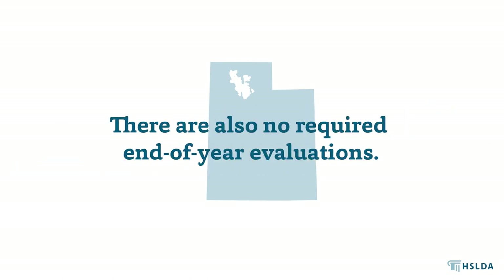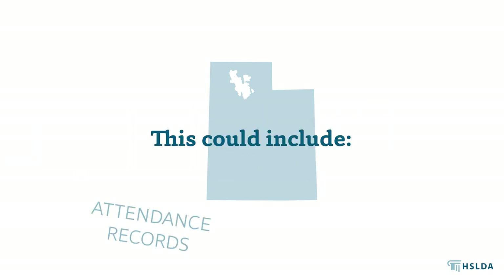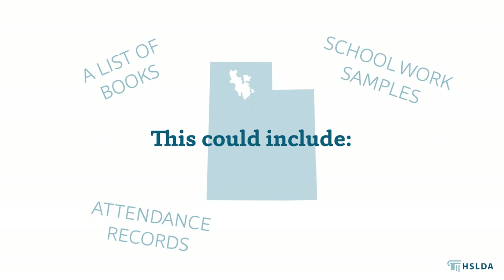There are also no required end-of-year evaluations, although we recommend you retain for your own records a summary of your work for each school year. This could include attendance records, a list of books you've used, representative samples of schoolwork, and test results or other evidence that you provided your child with instruction.